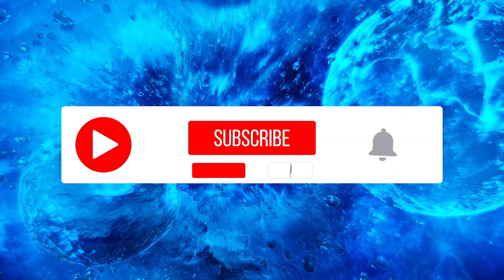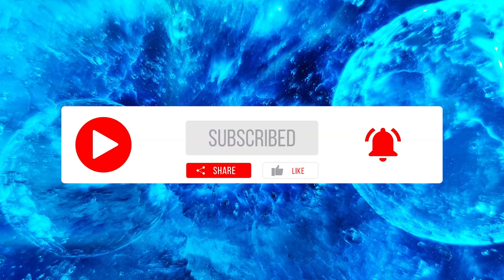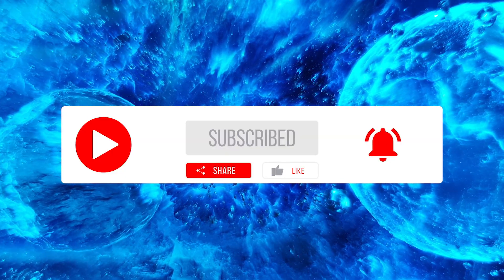If you liked this video, please consider subscribing and click the notification bell so you do not miss any upcoming videos.